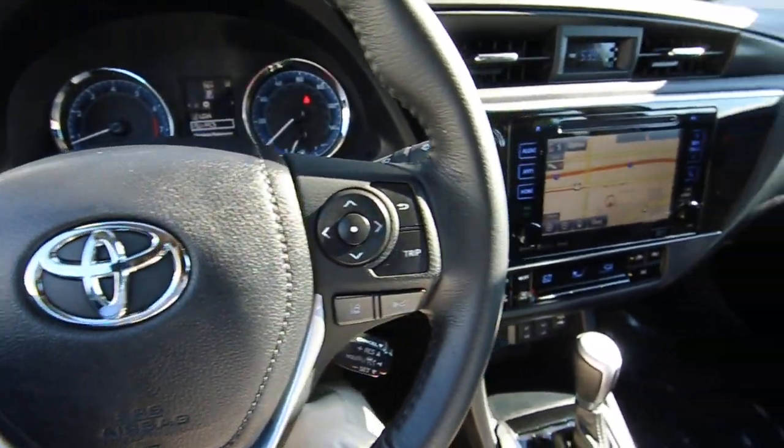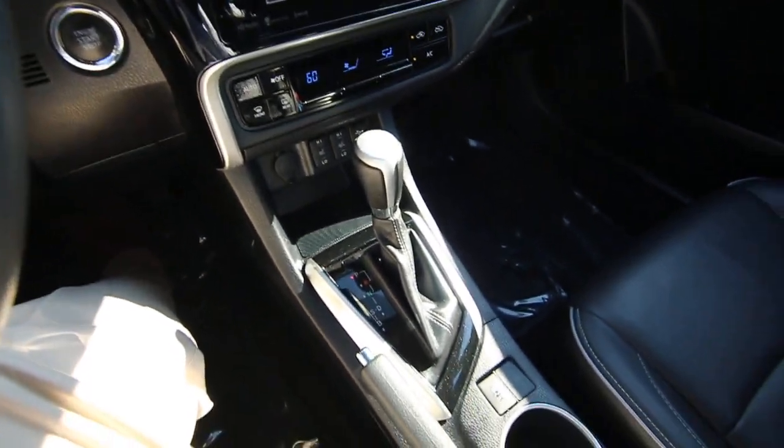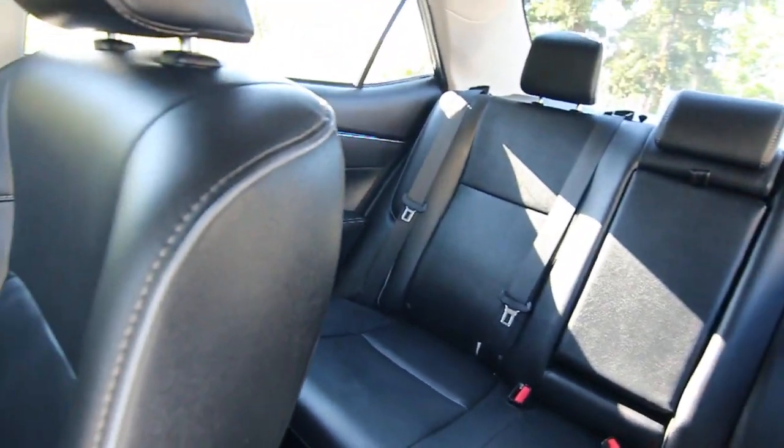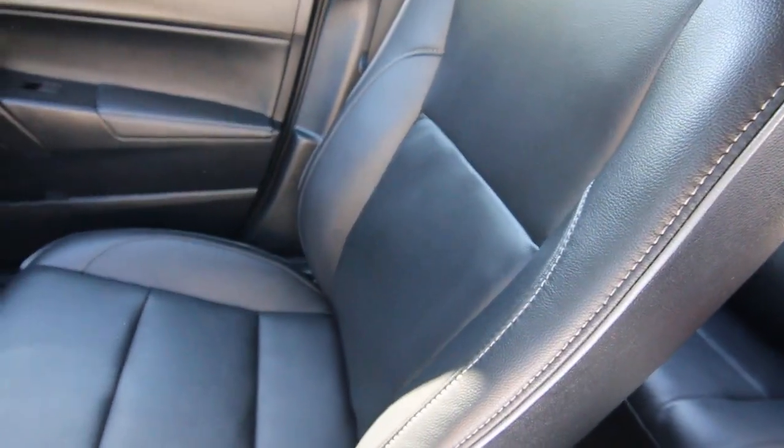Hello, Joe here from Infinity of Tacoma. Today I'm going to tell you about this lovely 2018 Toyota Corolla XLE. The XLE is the higher trim level for the Corolla, equipped with almost every available option you can get.